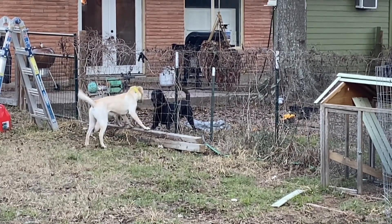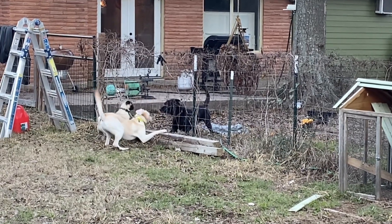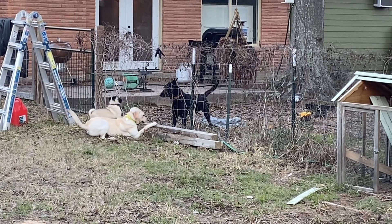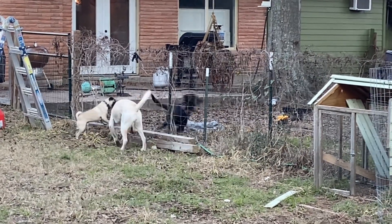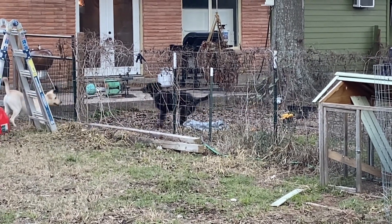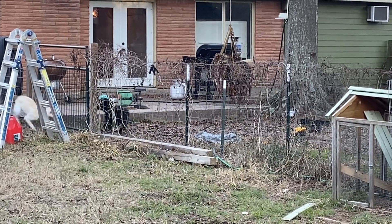That's our outside dog, the black dog, and he hates my yellow dog, the lab. The girl hates her. But I'm so surprised that they're playing - so maybe that means they can be in the backyard together. Because that's why she comes out here with me - he's always been kind of aggressive towards her. But now they're playing.